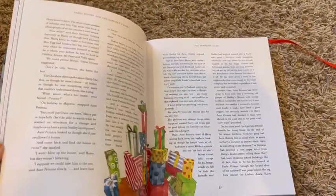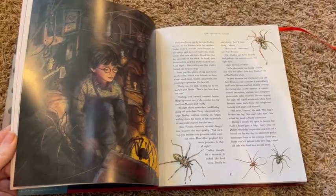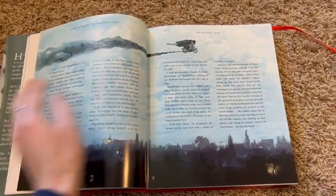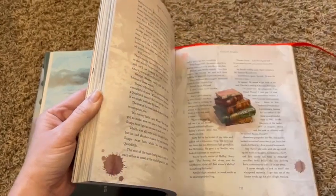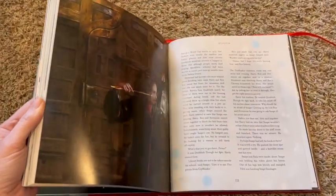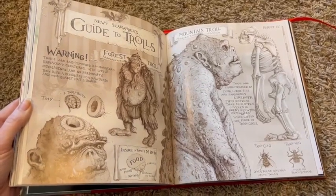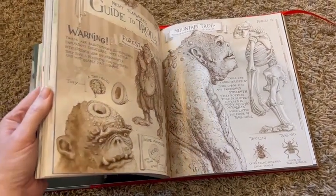We read the Harry Potter series with our oldest child when she was a little bit older. Our younger child was then very interested in the story as well, so we decided to try out this illustrated version for him to make it unique for him and also a little bit more his age and what he might be drawn to, since he liked the stories but was just a little bit younger.